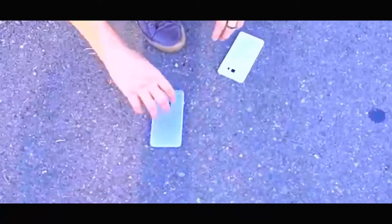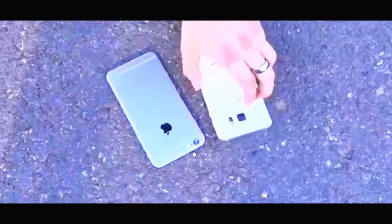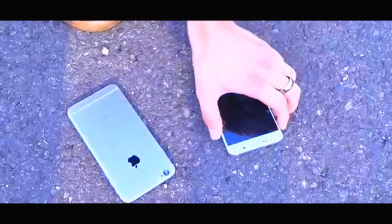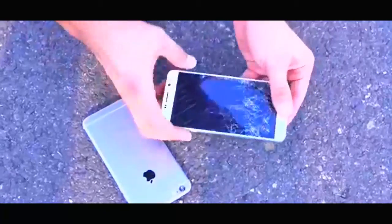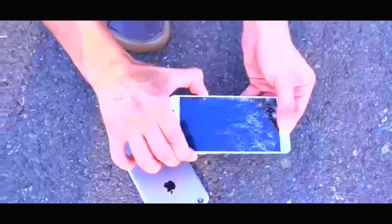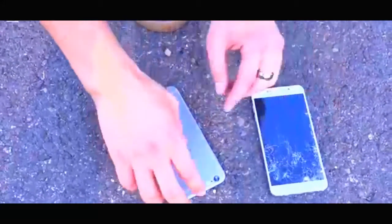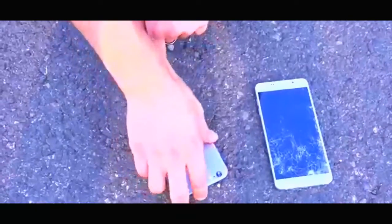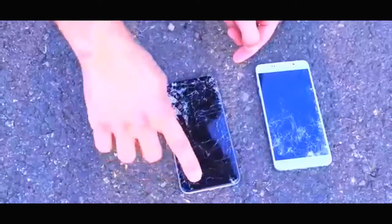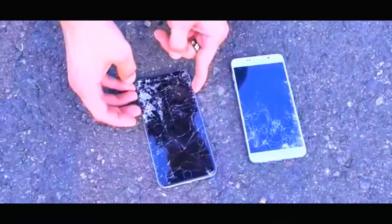Both heavy impacts — you can see lots of glass fragments everywhere. Starting with the Note 5: the notification light is still on but this thing is not responding to anything. Tried hard resetting it — nothing. The fractures are way worse now. Sad to see this thing no longer works. And the 6 Plus — that's definitely a lot worse. No survivors when it comes to drop tests.